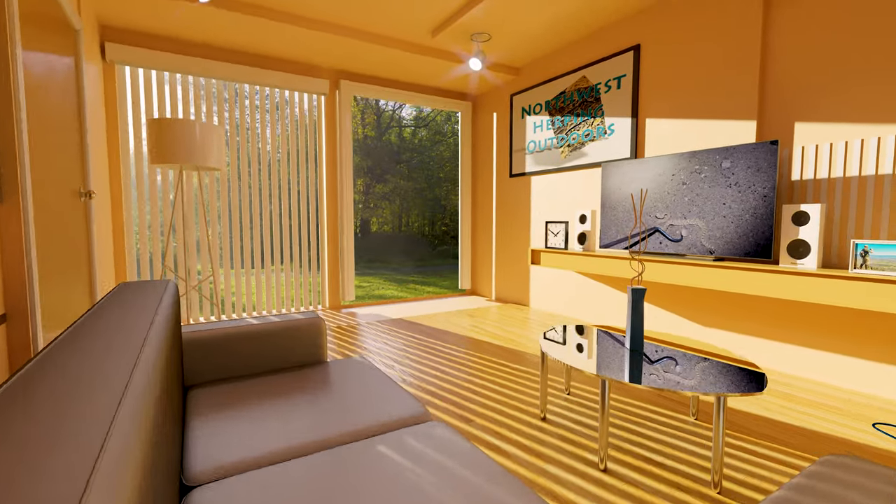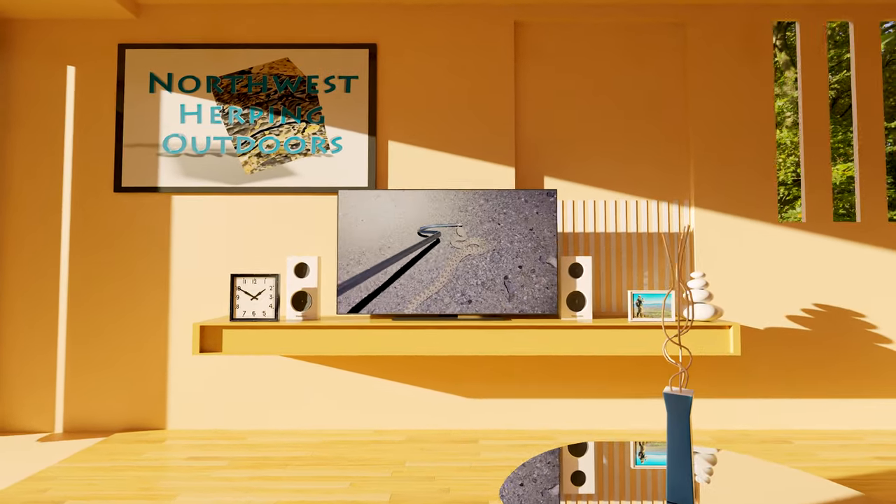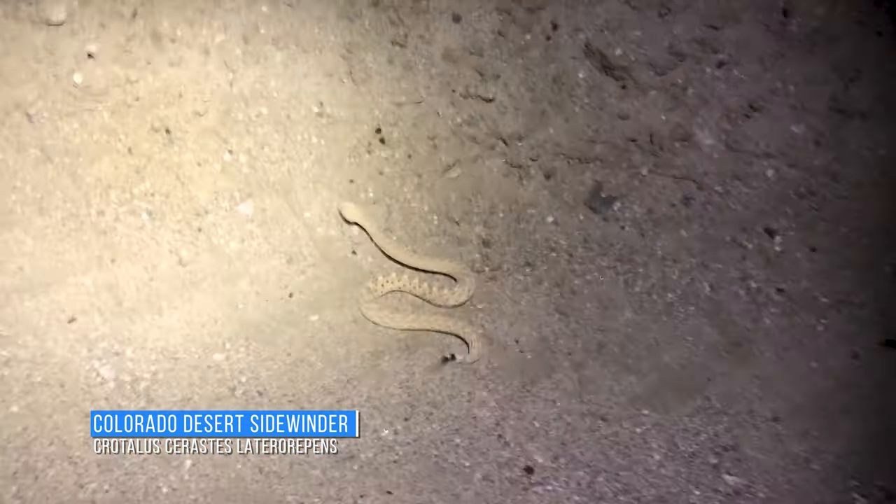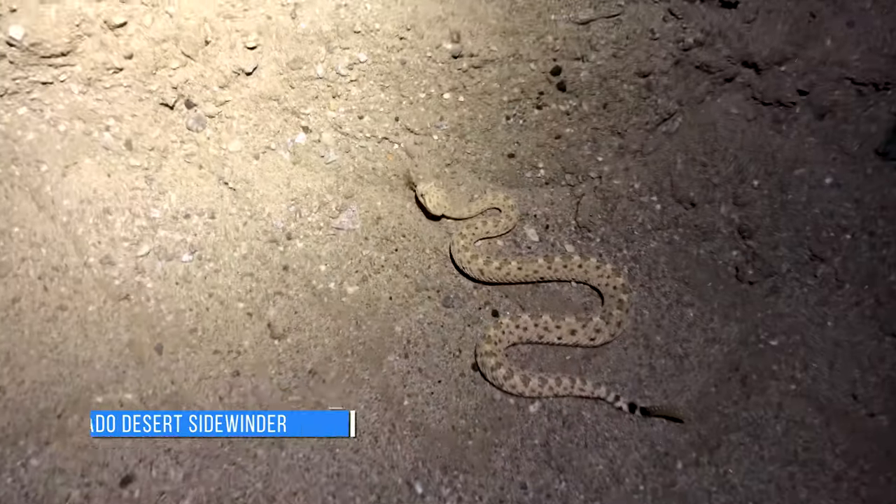As a young child, I watched wildlife documentaries of faraway lands and legendary creatures of the American West like the sidewinder. Decades later, I'm delighted to actually see them sidewinding in person.